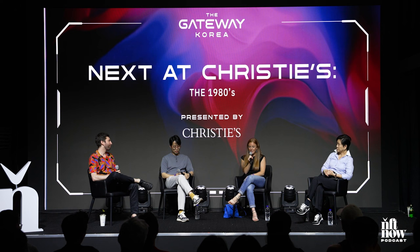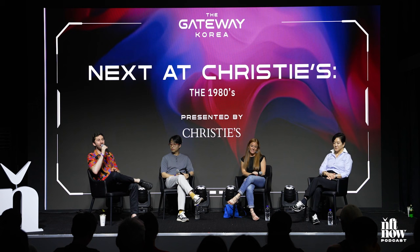Amazing. Well, we are out of time, unfortunately. Give it up for our incredible panelists. This was really wonderful. Thank you so much.